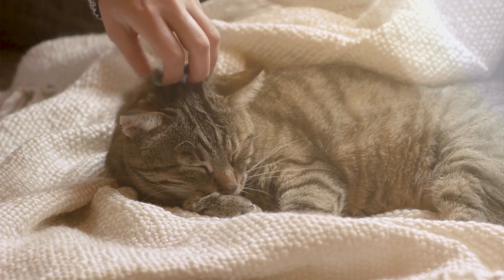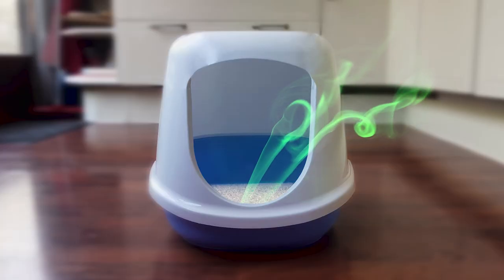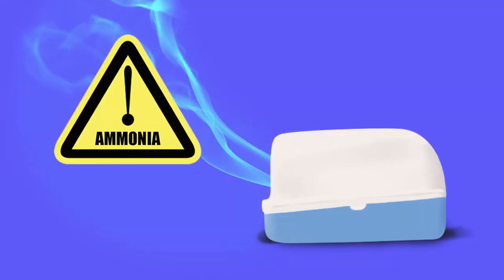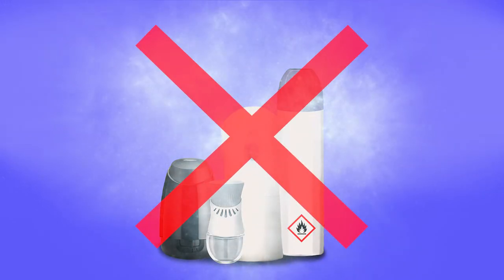We humans enjoy our pet cats. But do we then automatically have to accept those nasty smells as well? Using air fresheners does not help because they do not remove the harmful ammonia from the air and only add unhealthy chemicals.